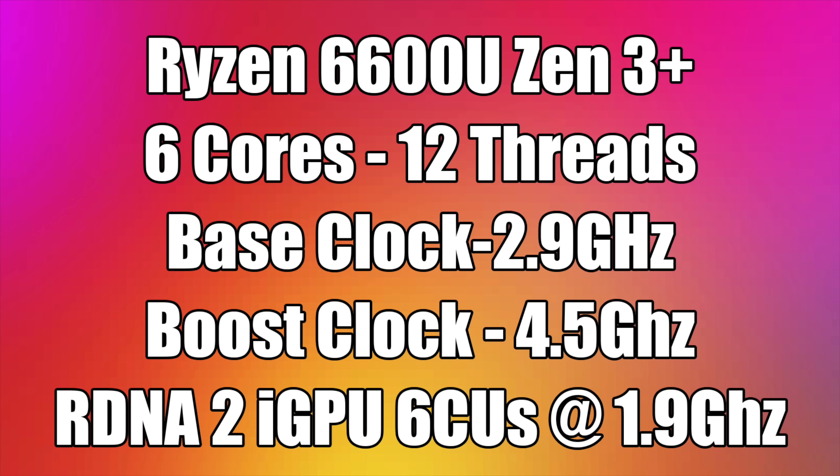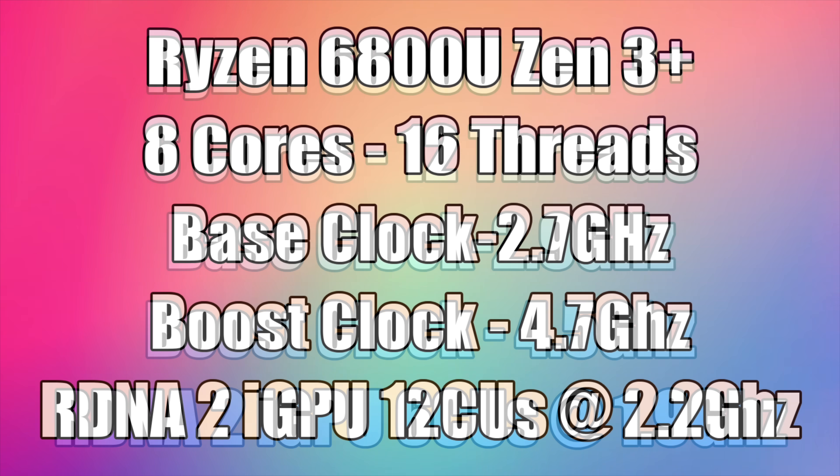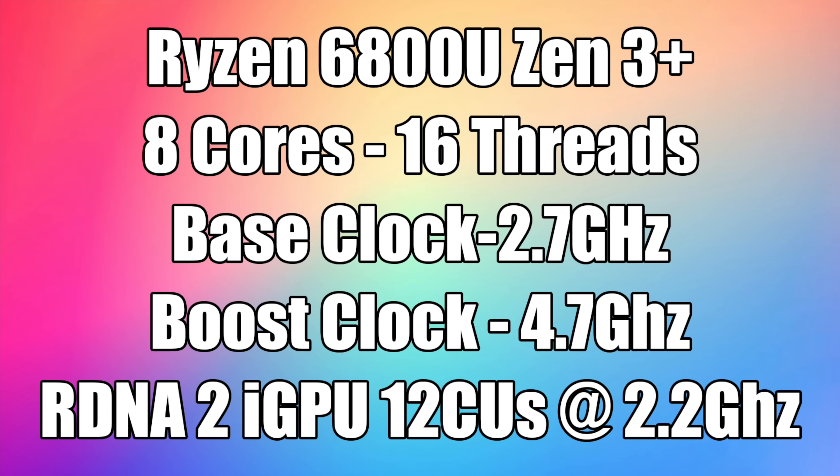Both the 6600U and 6800U are using the new RDNA2 integrated graphics. The 6600U gets 8 compute units up to 1.9 GHz, which should give really good GPU performance. But what I'm really looking forward to testing is the 6800U, which has 12 CUs up to 2.2 GHz on the GPU side — that's RDNA2. On the CPU side it's Zen 3 Plus, 6 nanometer design, 8 cores, 12 threads, up to 4.7 GHz.